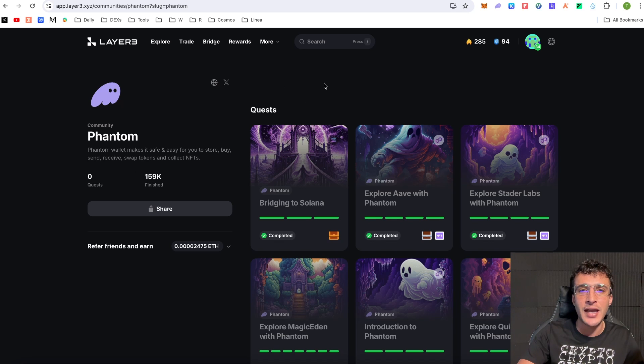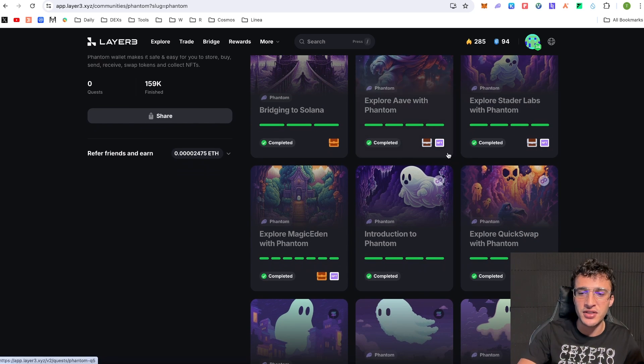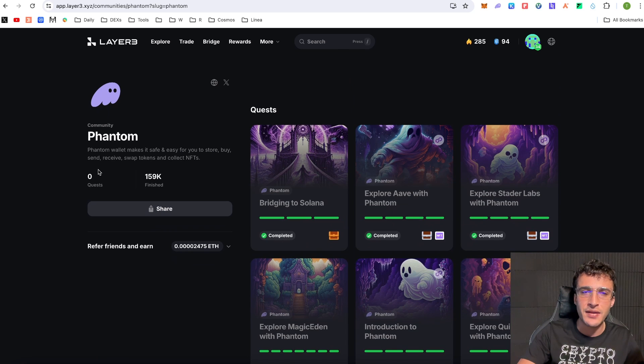We do have a Layer3 airdrop tutorial already, though it's out of date and we'll cover it again in future. I'd recommend coming over to Layer3 and following Phantom there. As you can see, I've completed many quests and received official Phantom and Layer3 NFTs. There aren't any quests active at the moment, but there are many Solana quests you can do on Layer3 — I'll leave the link in the description. Keep an eye on this because more quests should help qualify for both the Layer3 and the Phantom airdrop.